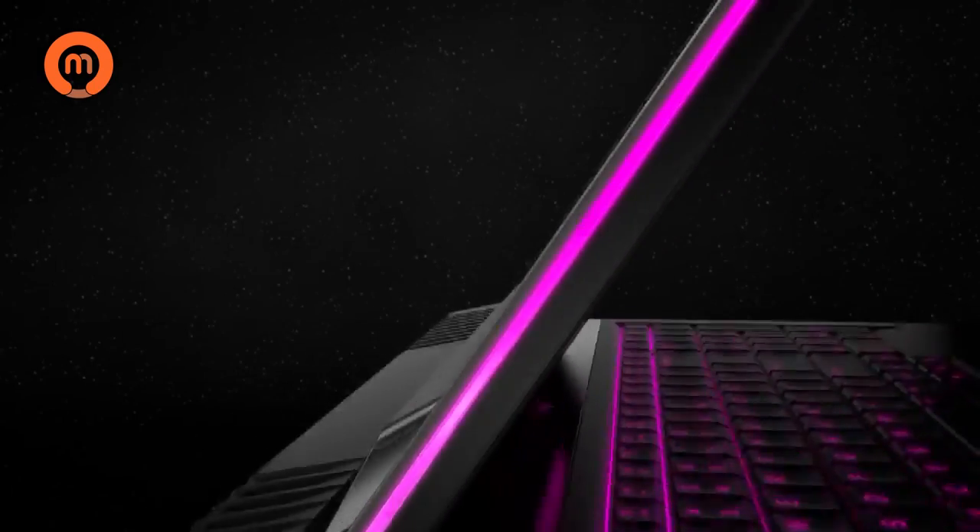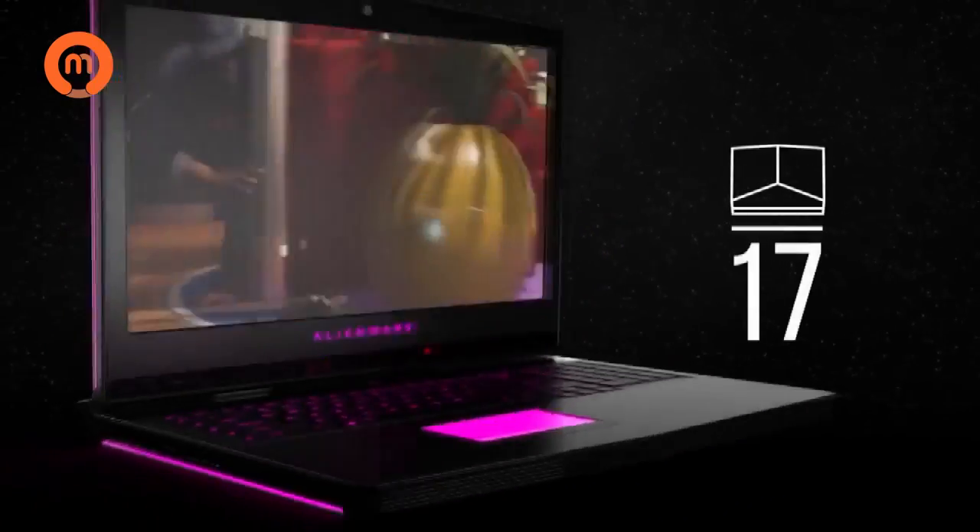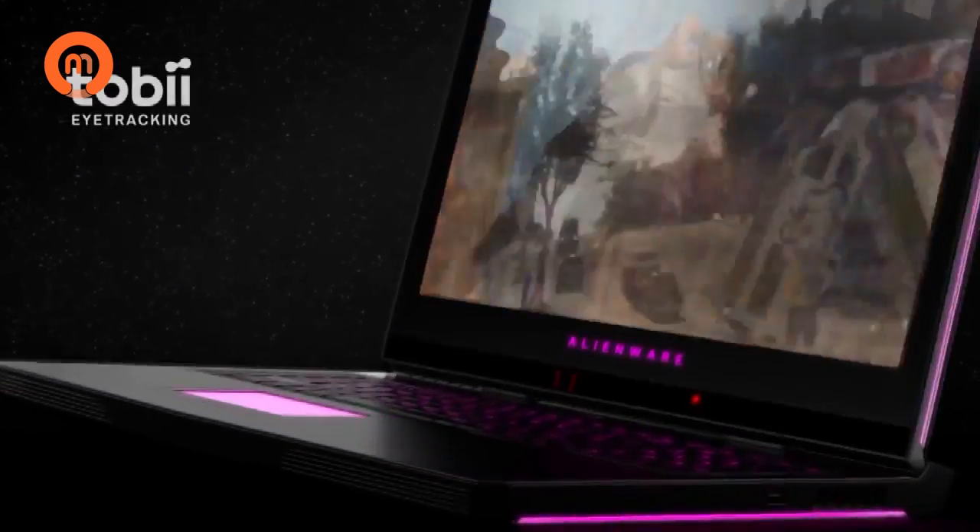The Alienware 17 is an epic gaming laptop with dynamic reflexes, designed with incredible new features for gameplay so visceral you'll have to decide how deep you're willing to go.